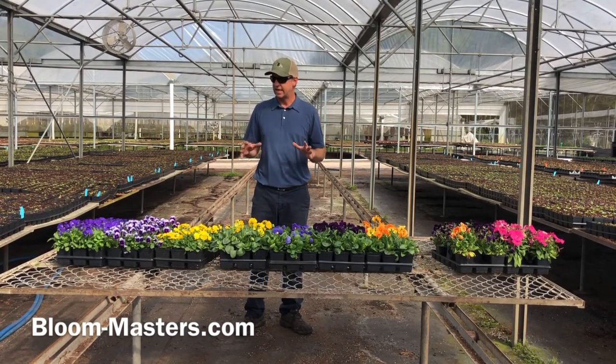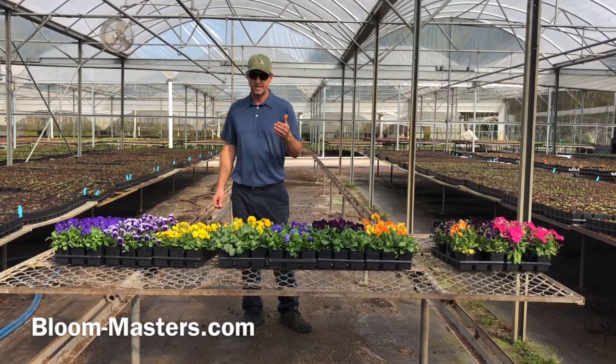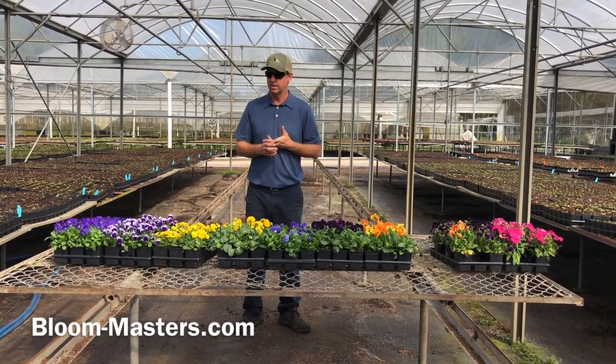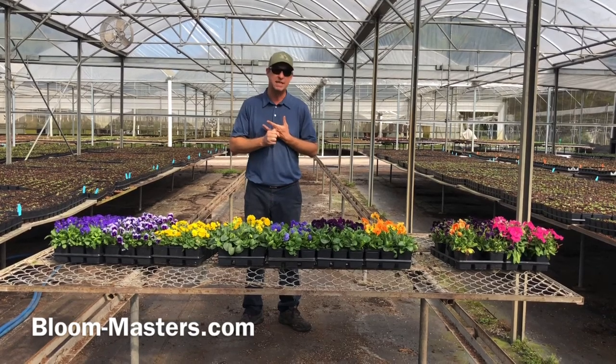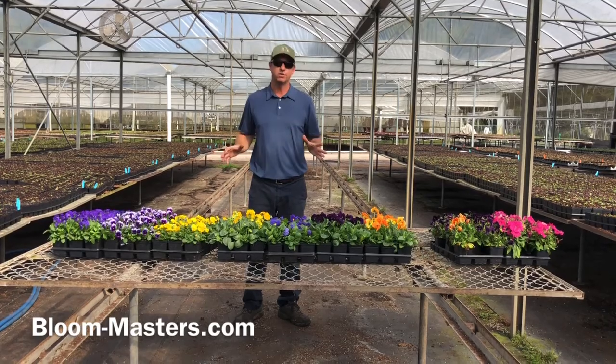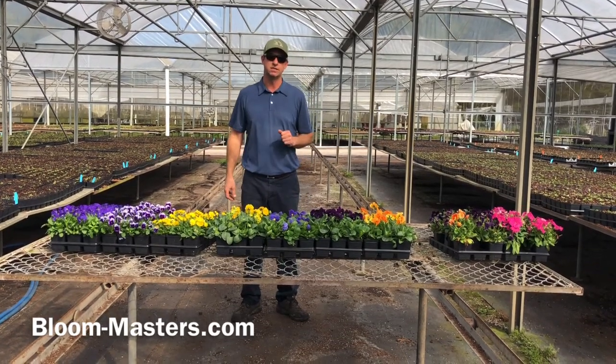Pansies and violas are also used as food — that's actually kind of how these flowers started. They can be used in salads, in desserts, and they can also be steeped to make tea in some places. There are a lot of different uses for them away from the garden, but what we want to focus on today is the landscape.